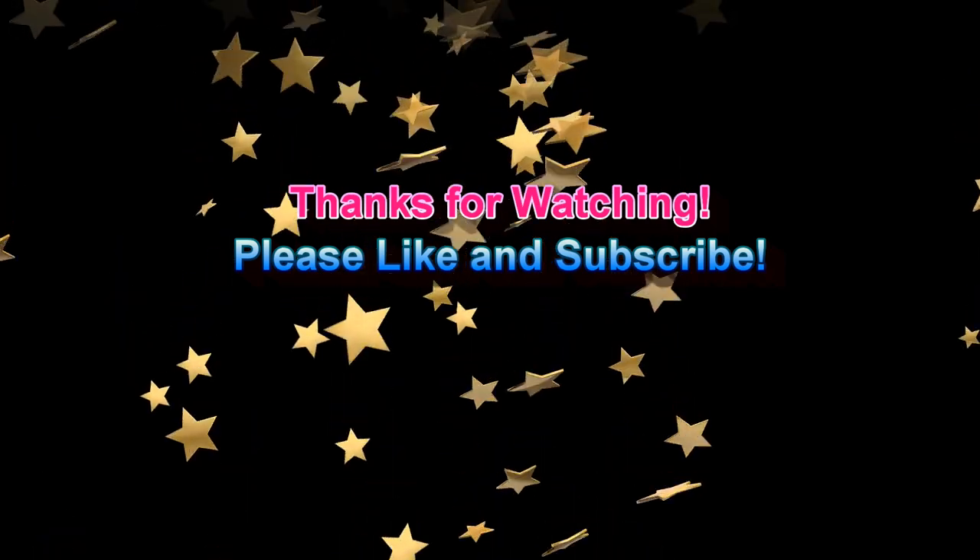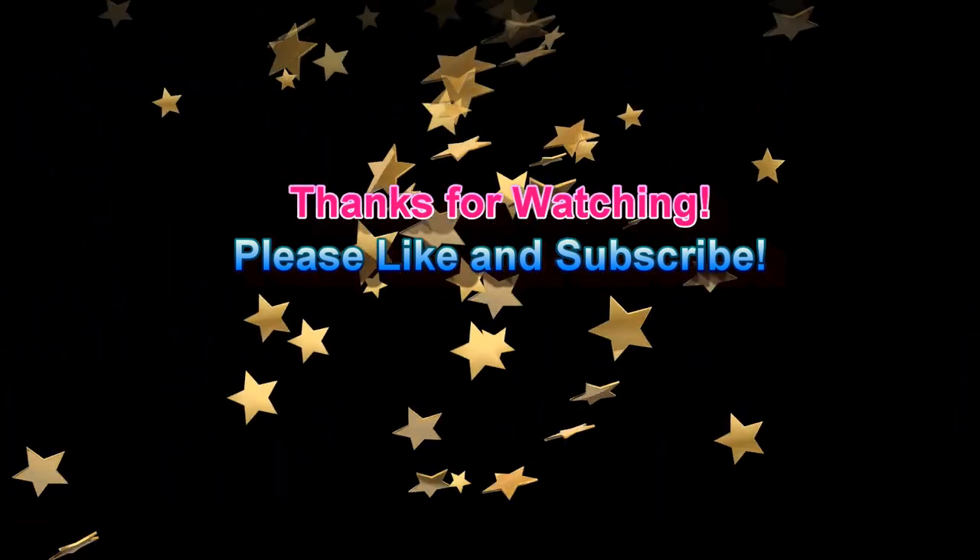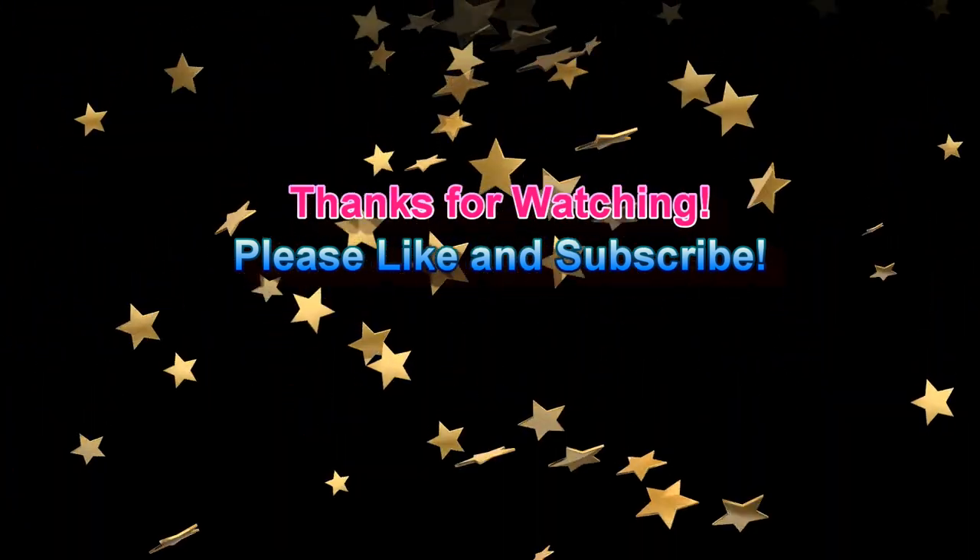That's it for this episode. Thanks for watching — hit that like and subscribe, and hopefully we can get this thing going if he'll give me the capacitors. He was supposed to do that for the Hewlett-Packard Nixie voltmeter too and hasn't done that yet. Anyway, I will talk to y'all later. Y'all have a great one — bye-bye.